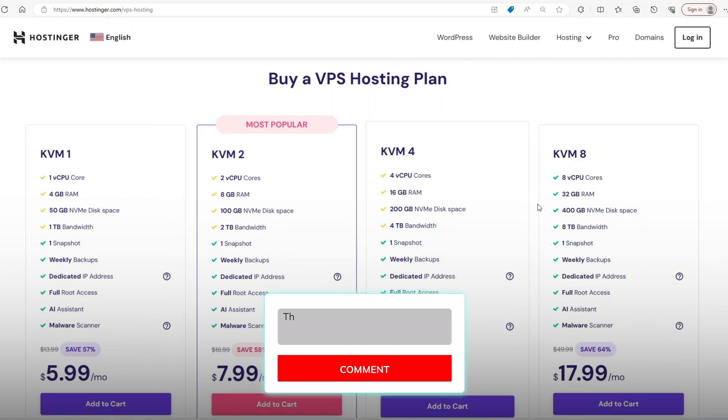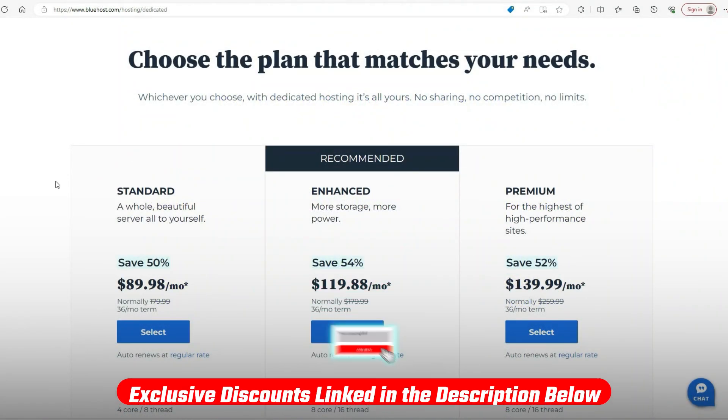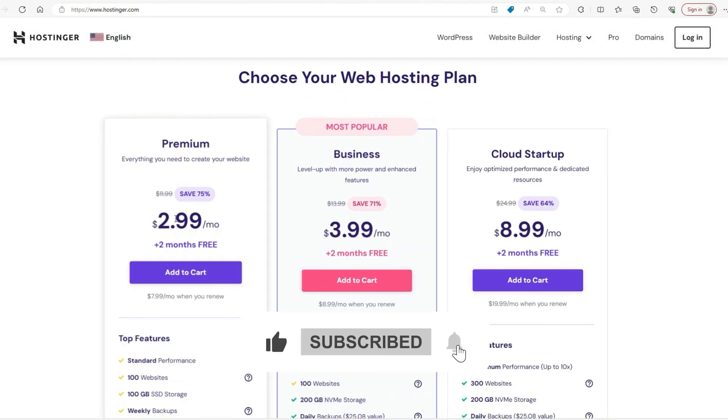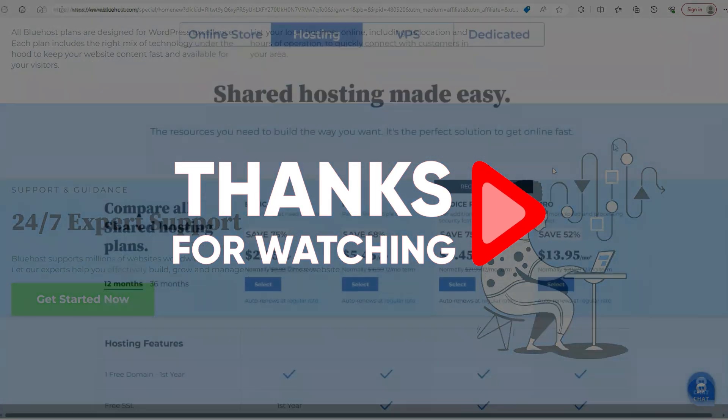If you have any further questions, leave a comment below and I'll get to you when I can. Don't forget about those discounts if you choose to go with either of these providers, and consider liking and subscribing if you enjoy what we do here. Thank you so much for watching, and until next time, take care.